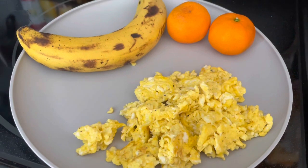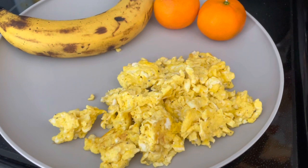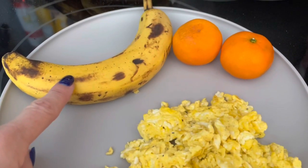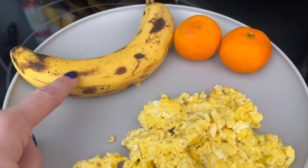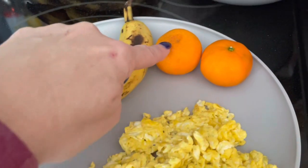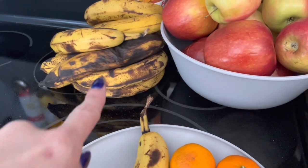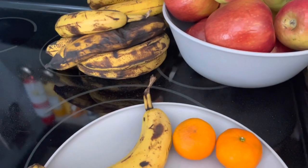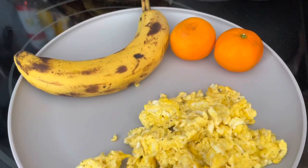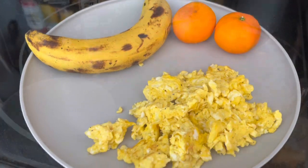Breakfast today is going to be zero points. I have three scrambled eggs with just salt and pepper, a banana — hoping it's not too ripe since I bought new bananas but they only had green ones, so I'll have to wait a couple of days — and two cuties. I have a pile of overripe bananas; I may toss one but I'm going to make some muffins and put some in the freezer for smoothies for my husband. So breakfast today: zero points.